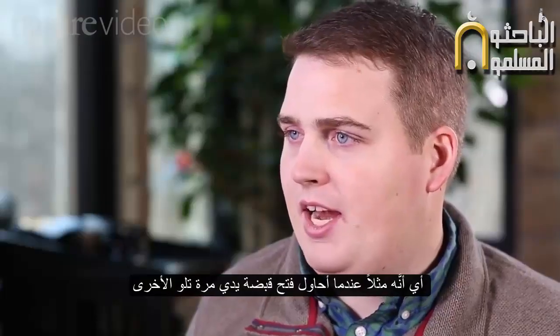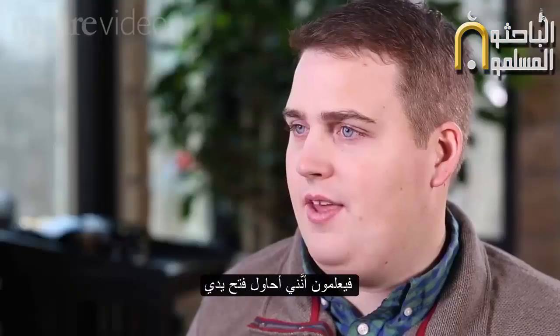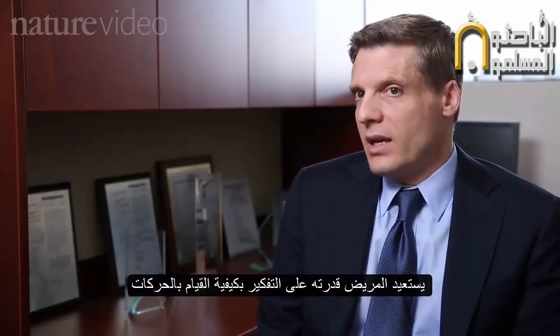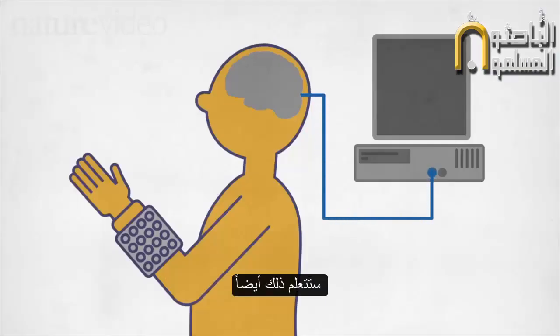If I think about opening my hand over and over again, they can see what's lighting up and then they know that's me thinking about opening my hand. Not only is the patient relearning how to think about movements they haven't done in some cases for several years, but the algorithm — the computer software — is also adapting and learning as well.